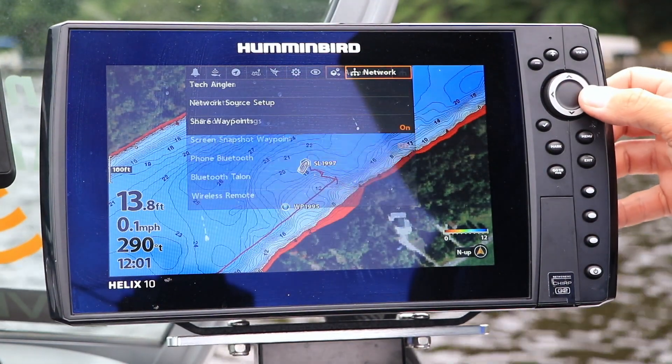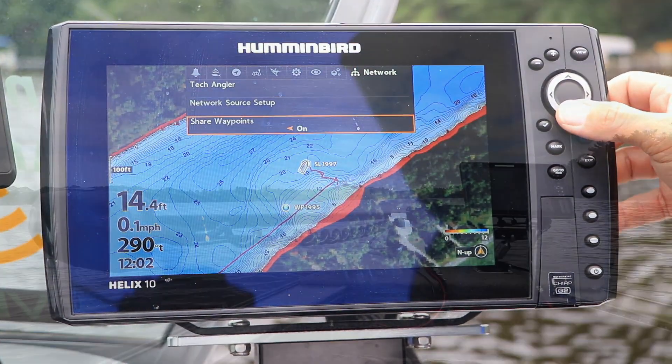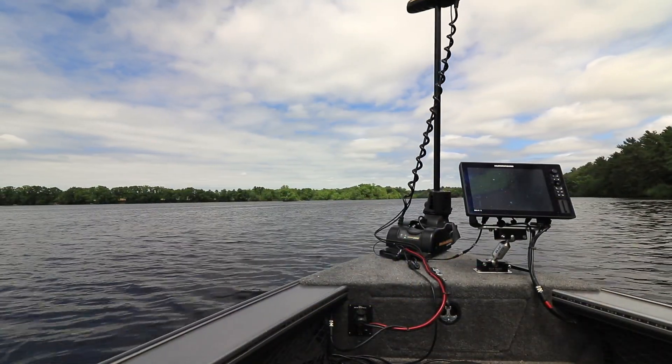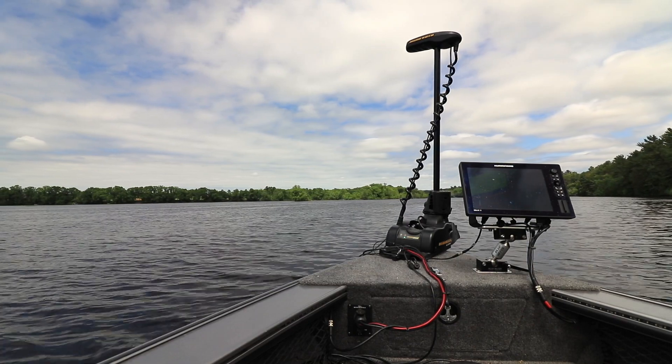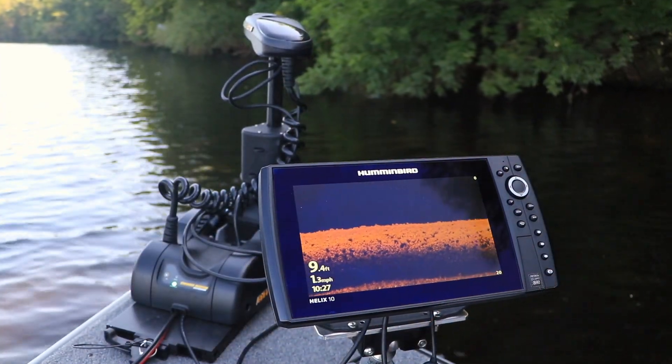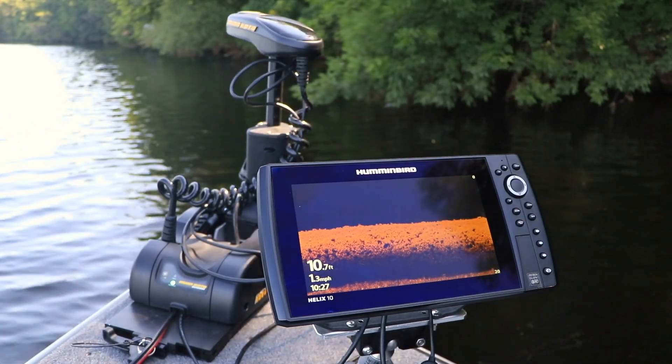Waypoints are easily shared among all of the Humminbird units on my One Boat Network. But by incorporating my Minn Kota bow mount trolling motor with its iPilot Link system into the network, I can do more than share those waypoints — I can also navigate to them.